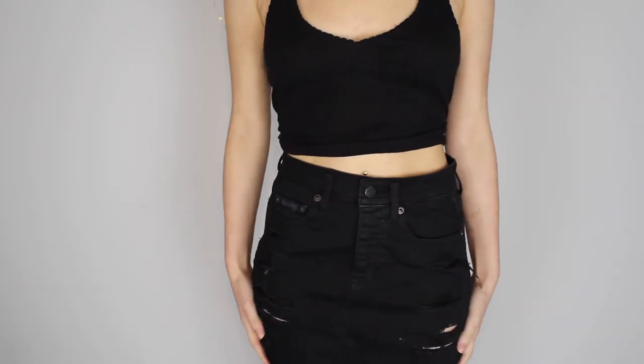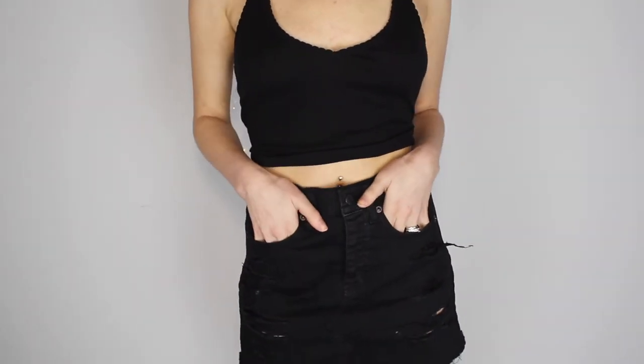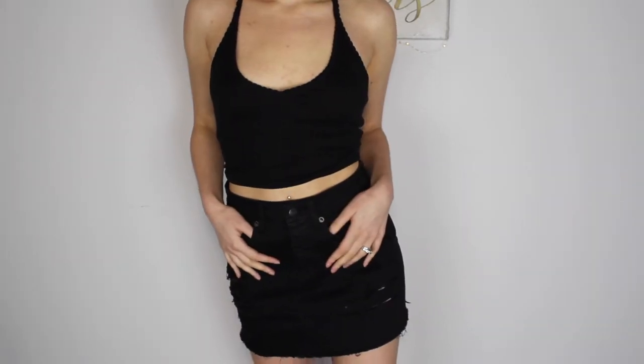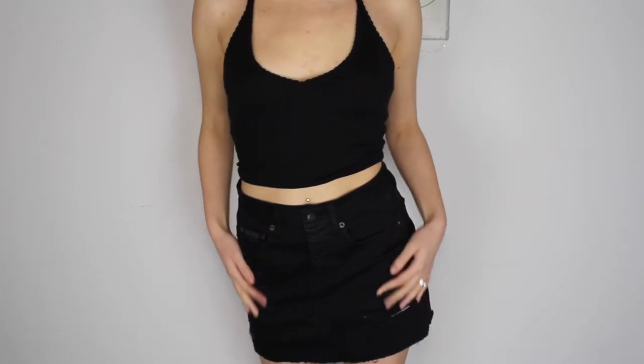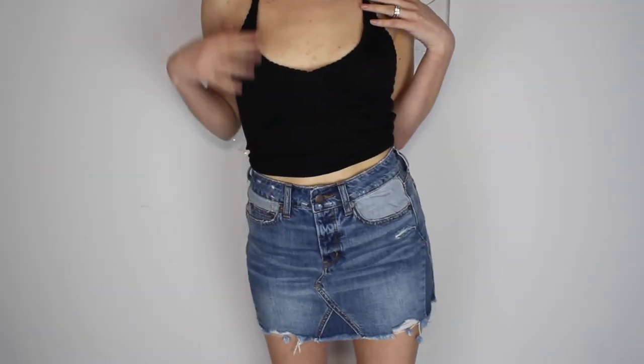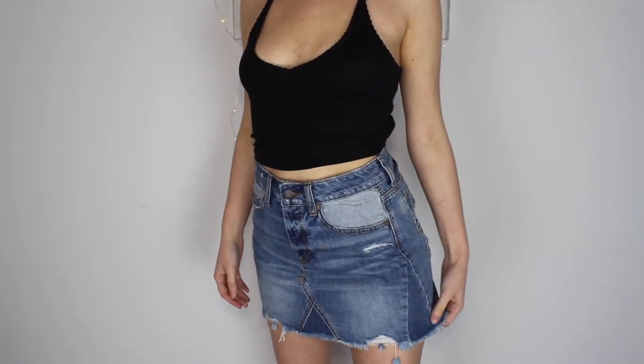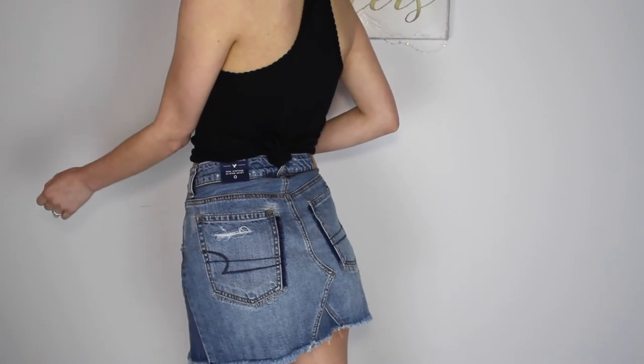I only got two things from American Eagle and they were just skirts. They had a buy one, get one half off deal on their denim, so I got two high-waisted skirts. The first one was just this black one with some ripped detailing — original price was $49.95. The second was just a simple jean skirt at $44.95. I'm guessing they gave me the cheaper one for half off, so I paid about $70 for both. I really love these American Eagle skirts — their denim just fits so well and is so nice. I got both of these in a size zero.